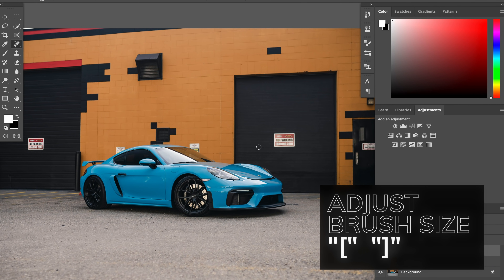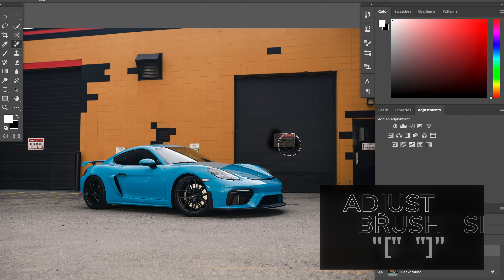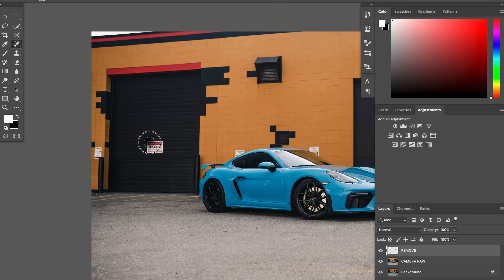I'm just gonna come in here, make my brush a little bit bigger, and we are just gonna paint this away. Super easy — let's see how smart Photoshop does. And we're gonna do that with the other door here too.